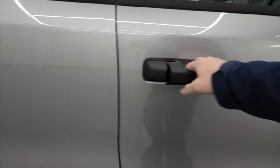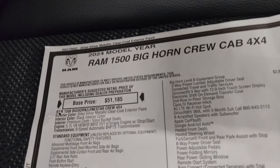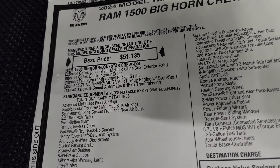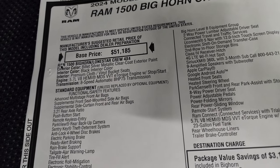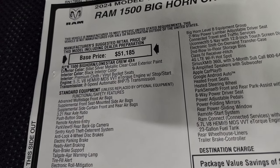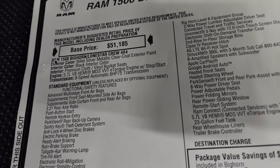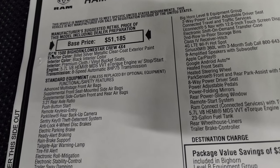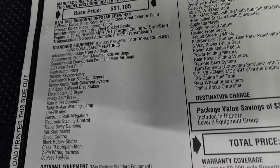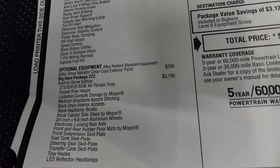Let's take a look at the original window sticker — feel free to pause this. First and foremost, this is a 2024 Bighorn. Billet silver is the color, and billet silver is the only color you can get for the police edition. EMS was white and blue, and the firefighters was black and red. The police, as far as I know, is just billet silver — the only color you can get a Built to Serve in this year. It has the 5.7 liter V8 Hemi and eight-speed automatic transmission. Everything on the left is your standard equipment, and optional equipment starts with the billet silver clear coat at $295.